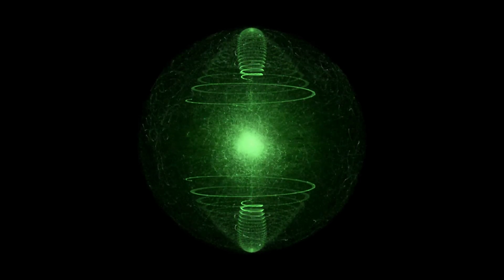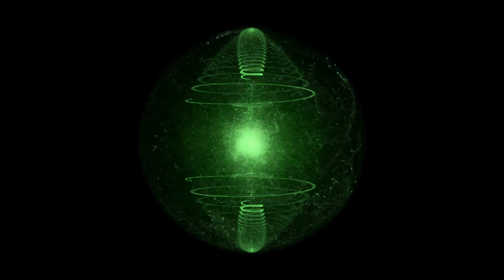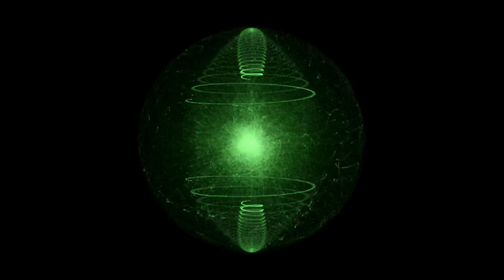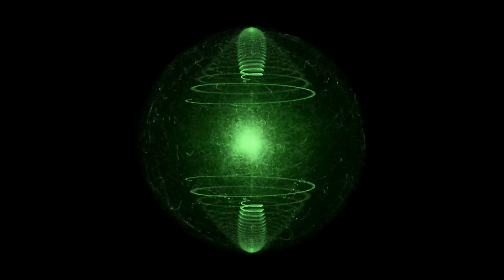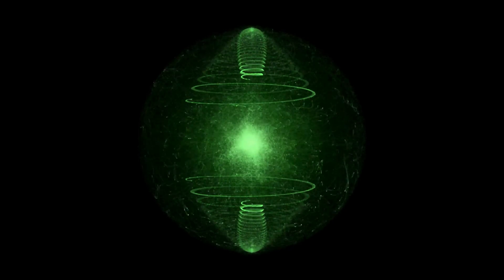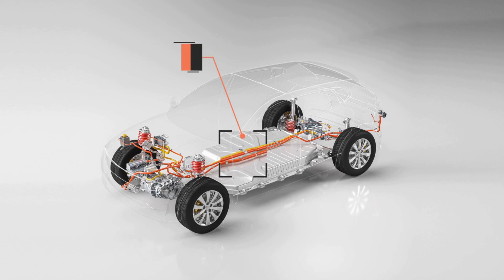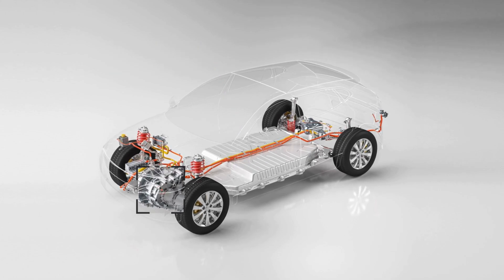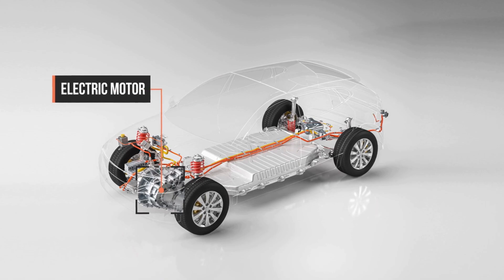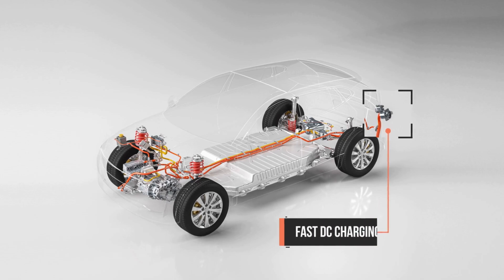Moreover, external factors such as temperature extremes, driving patterns, and charging behaviors can influence battery lifespan. Exposure to extreme heat or cold for extended periods can expedite degradation — for instance, leaving your Tesla parked in direct sunlight on a hot summer day or exposing it to freezing temperatures for prolonged periods can impact battery health. In regions with harsh winters, where temperatures regularly drop below freezing for several months, the battery may experience accelerated degradation if not properly insulated or preconditioned.